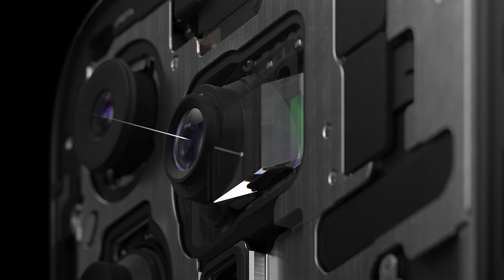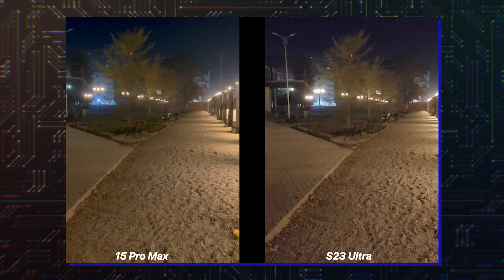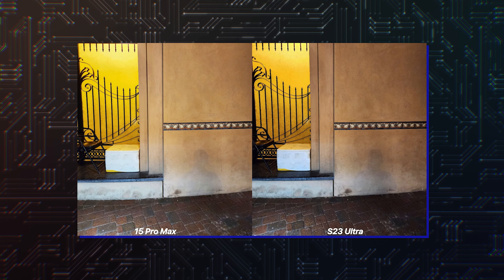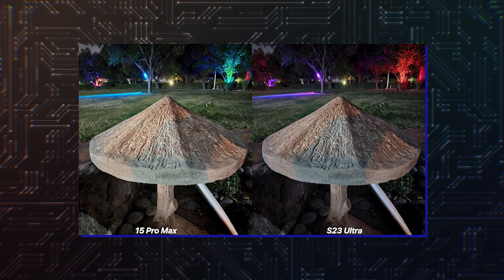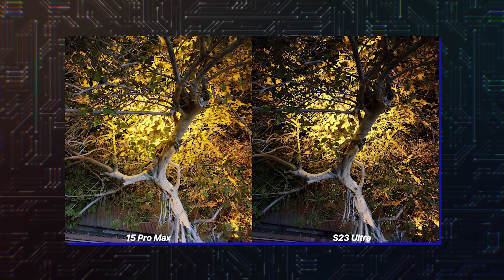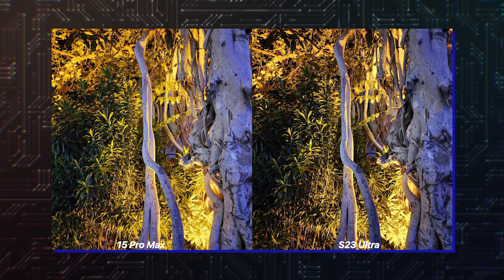Apple had the chance to match or beat Samsung's zoom technology with the iPhone 15 Pro Max, but it has already failed at that. This iPhone 15 Pro Max and Galaxy S23 Ultra camera testing night mode shows the difference between the two is marginal at best, with the latter actually providing much better results in some shots compared to the latest top-of-the-line iPhone. It's understood that the night mode on these devices intentionally brightens up the scenes to improve visibility. If this is poorly done, the resulting images can look unnatural.